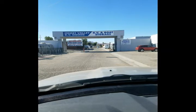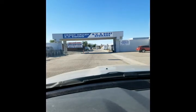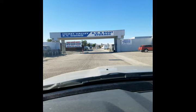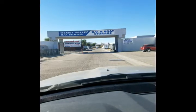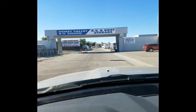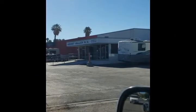As you drive in, this is what you'll see. You can see it off the street, off of the main street on Florida Avenue in Hemet. Off to the left will be the office — you'll see a driveway — and that's what the office looks like. There is parking up front.